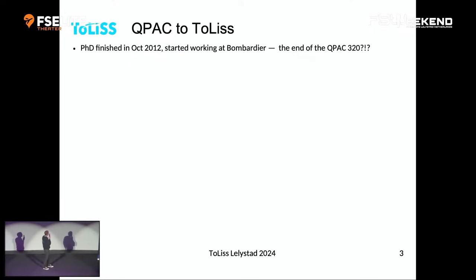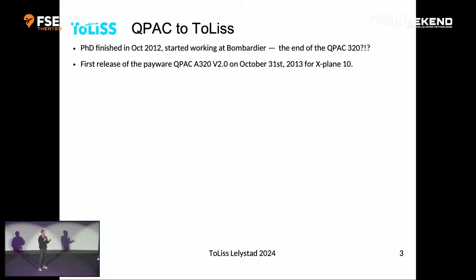Any PhD ends at some point. In 2012 I was finished. My first kid was born, the second was on the way. The big question was: am I going to continue this or stop? But of course I'm standing here today, so we did continue. That led to the first release of our first payware product — the Cupac A320 version 2 in 2013, for X-Plane 10. It still had a 2D panel.